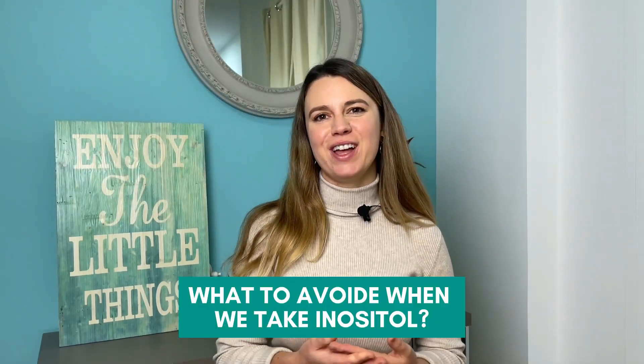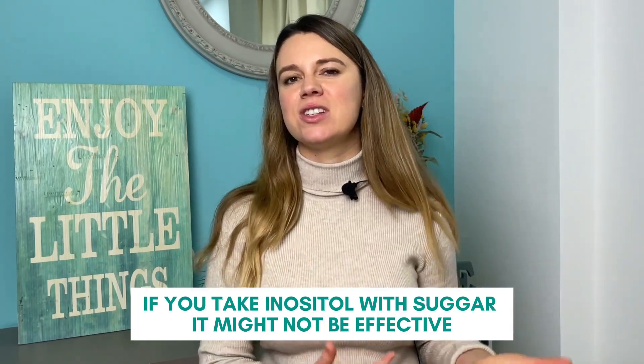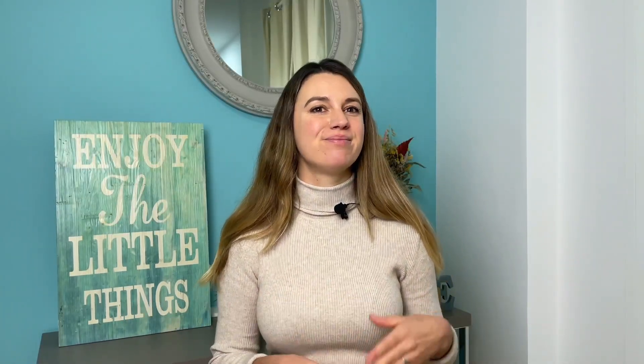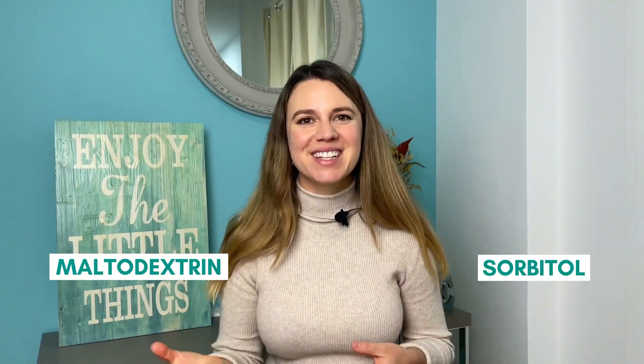And what to avoid when we take inositol? Many of you have told me that inositol is not working for you — but did you know that if you take inositol with certain sugars it might not be effective? The sugars to watch out for are sorbitol, maltodextrin, and sucralose, as these can interfere with myoinositol absorption.